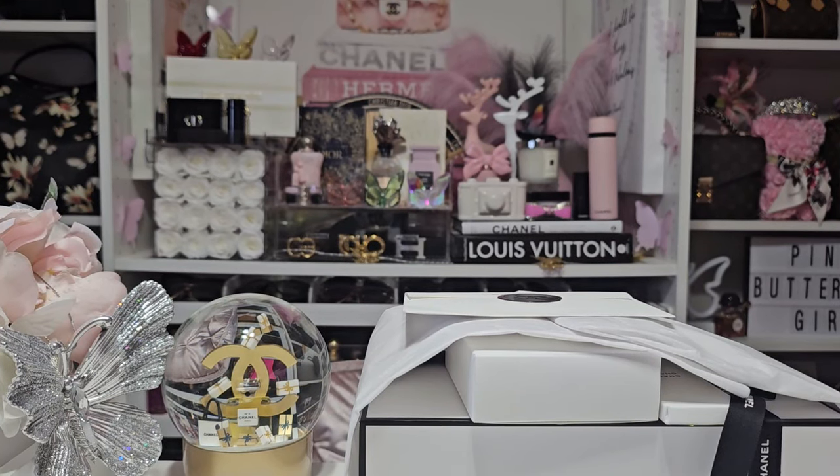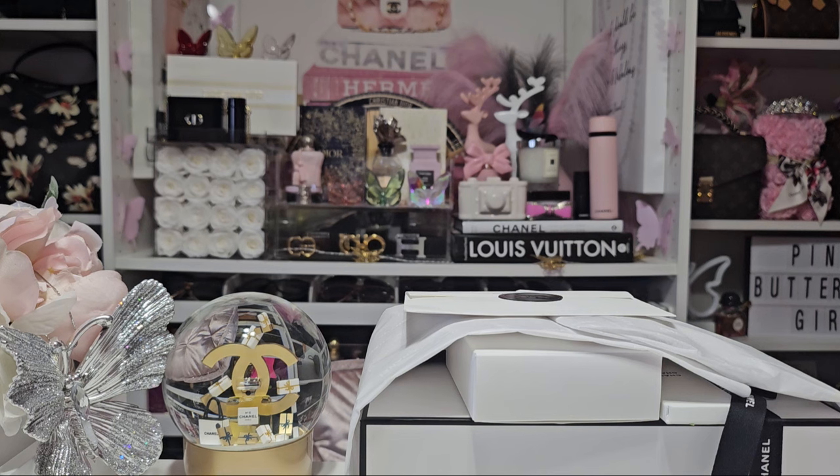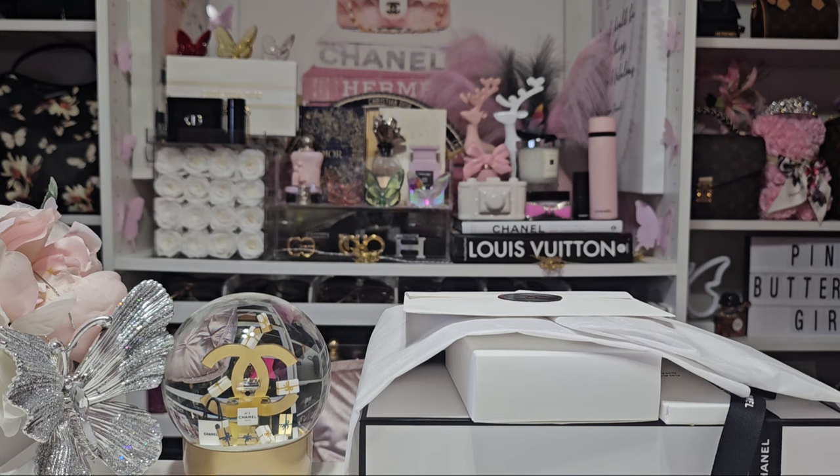Hello my beautiful butterflies and welcome back to my channel. I hope you guys are all doing well. So today I'll be bringing you guys another Chanel unboxing. This collection I'm going to share with you today has not yet launched, but I heard from some of you in the comments that you don't mind me sharing it before it launches. So your wish is my command.